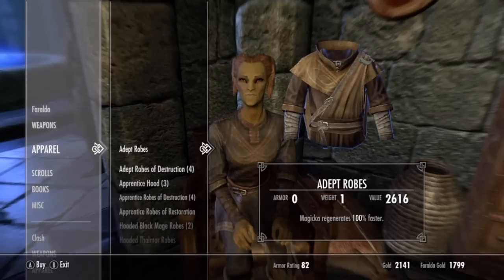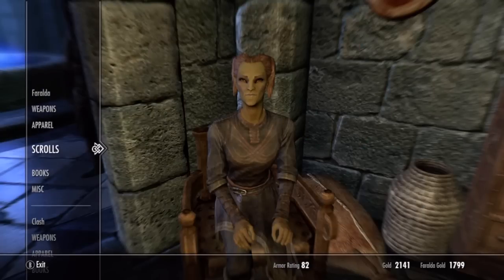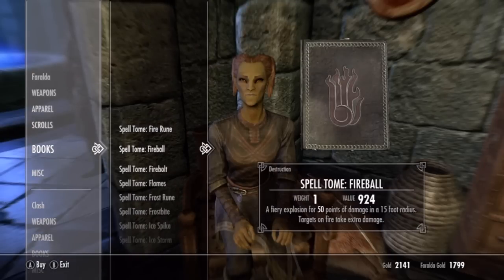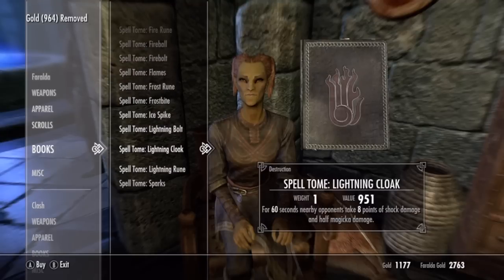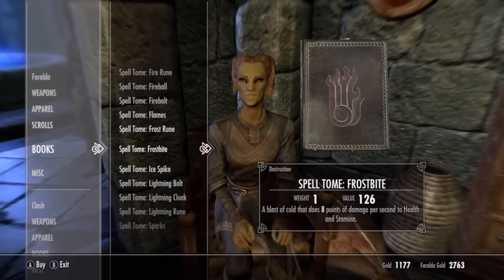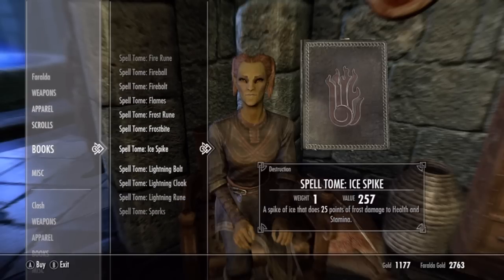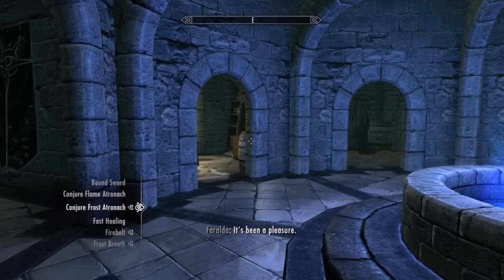These robes do the same thing as the archmage robes, but the archmage robes are a little bit better and they look cooler too. So we've got sparks, lightning rune, lightning bolt. She doesn't have all the spells I was looking for - I have firebolt but not fireball, so I need to get that. Ice storm - yeah, that's the one I'm looking for. Let's go with fireball and then we can get out of here. I'm sure she'll have other spells for us to buy in the future.